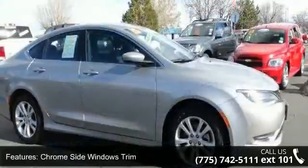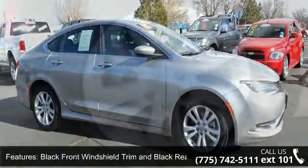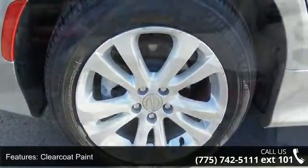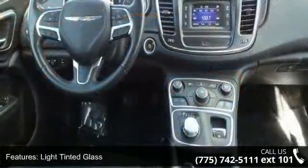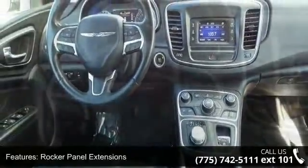Enjoy these notable features: chrome side windows trim, black front windshield trim and black rear window trim, clear coat paint, LED brake lights, light tinted glass, rocker panel extensions, steel spare wheel, trunk rear cargo access, and 17x7.5 Tec Silver Aluminum wheels.